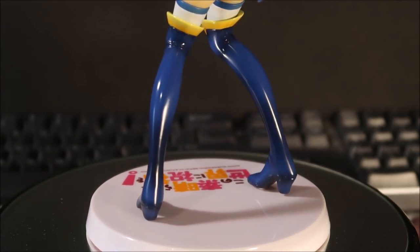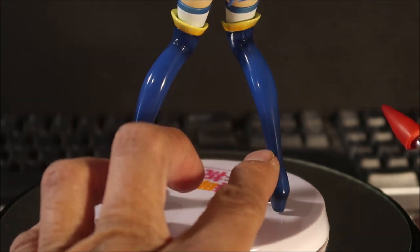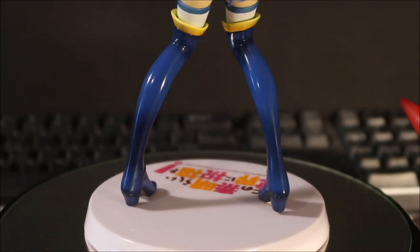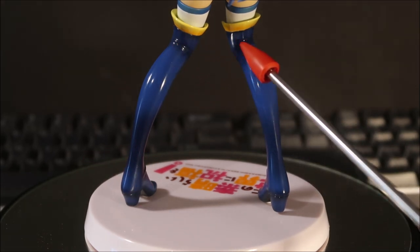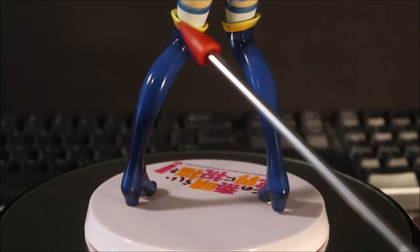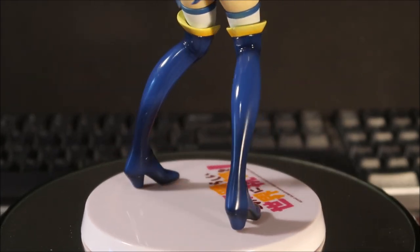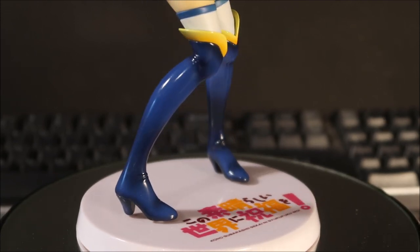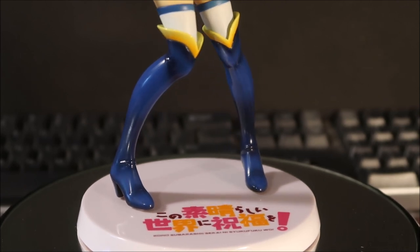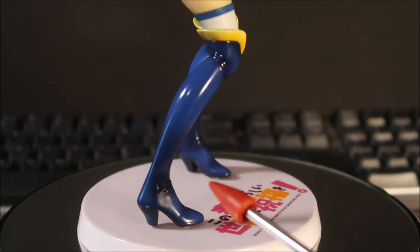Sometimes dust gets stuck in the paint during manufacturing. Some of it came off, good. The shading on the boots is nice — lighter in front, darker behind the knees — and you can see the folds in the boot material. They look like high-heel boots with a triangle cutout section. I've never worn boots that go up over the knees but you'd definitely need really long socks or stockings with these.